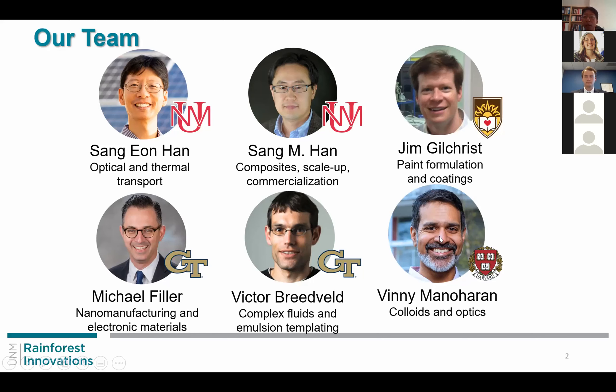I looked at the material system and thought it may have an interesting application in cooling paint technology. We contacted Vinny Manoharan at Harvard for optical characterization on the colloidal system, and then contacted Jim Gilchrist at Lehigh, who is an expert in colloidal science and paint technology, and we formed a group and developed this innovation.